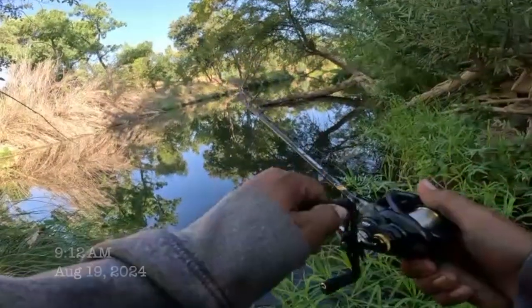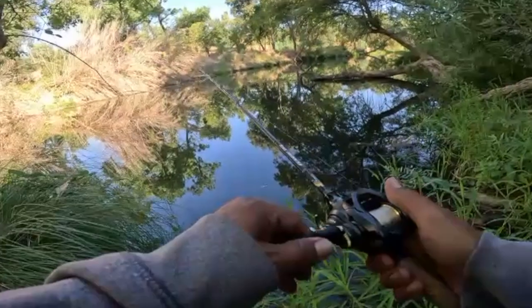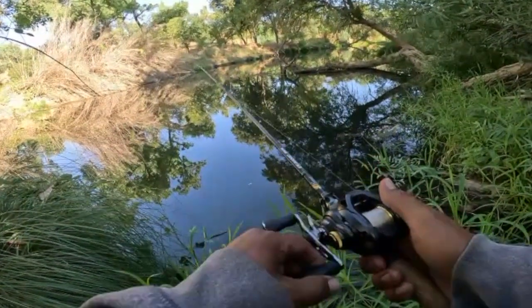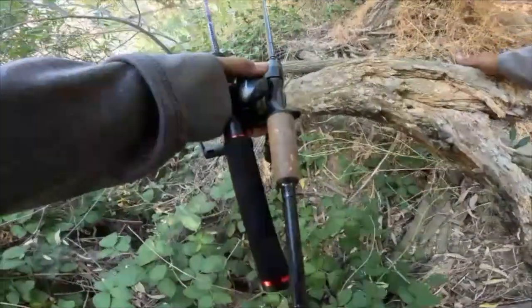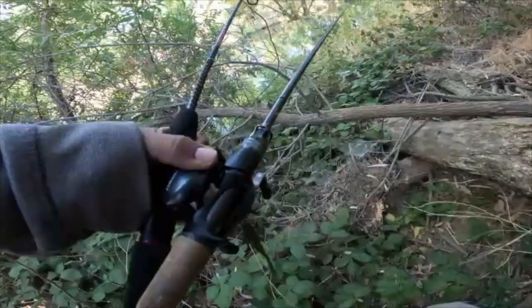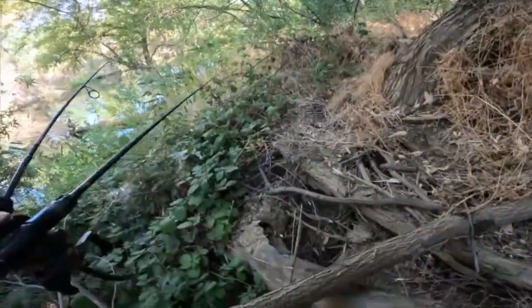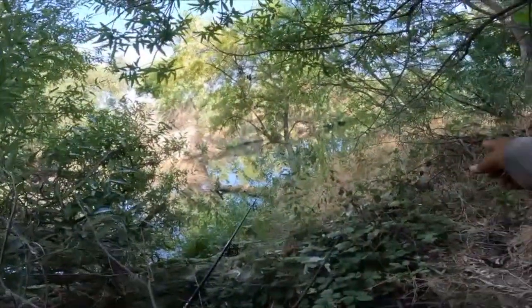There we go — oh shit, damn. It was a bite. Things we do to get to our spots. Pick and choose your lines.